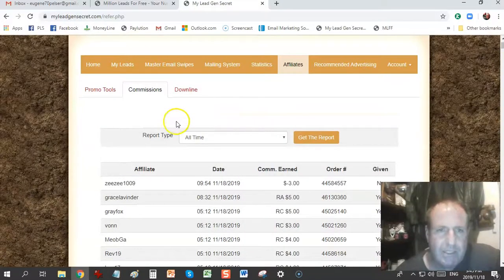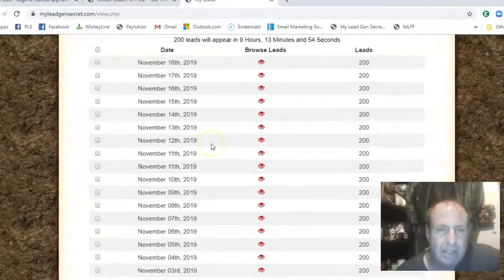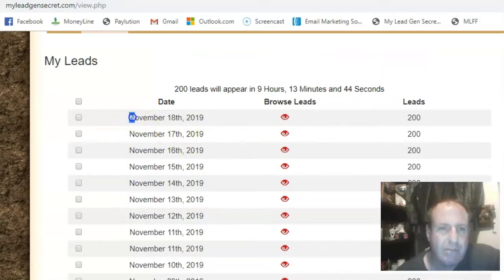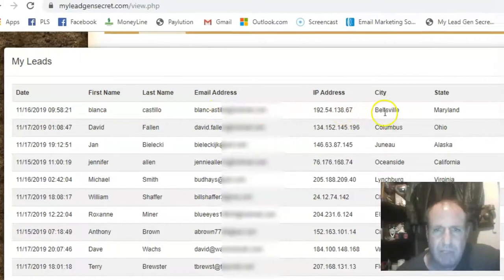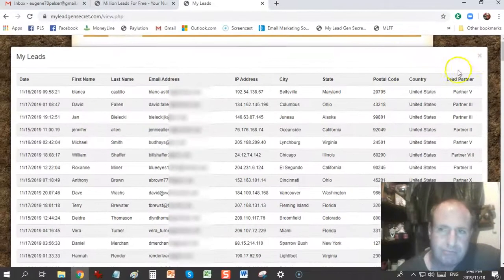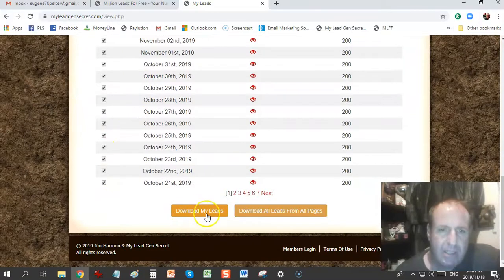What you get is you pay $30 a month and then you get 100 leads every single day. These are mostly USA leads — 99% USA leads, 1% come from the UK and Canada. Today's date is the 18th of November 2019 and I've received 200 leads. Clicking on the annual icon gives a basic breakdown: date, first name, last name, email address, IP address, city, state, postal code, country, and then the lead partner where the lead came through. You can download these leads to a CSV file and upload it to a third-party email provider.